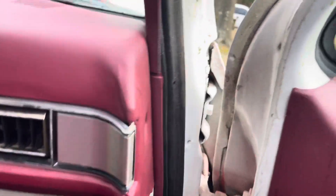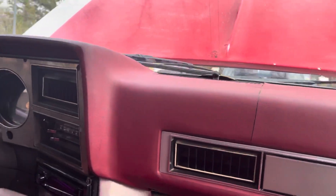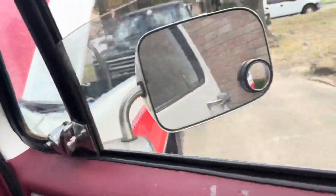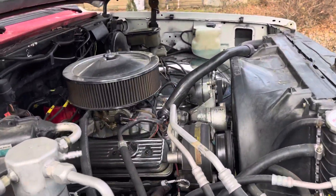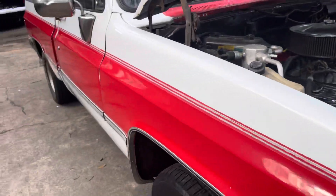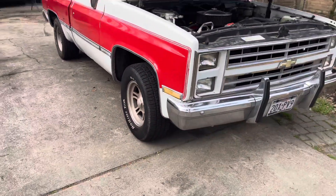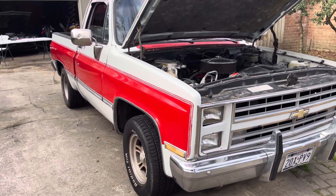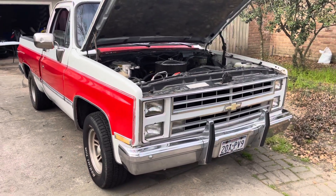Everything works too. I forgot to mention — it cranks right on as well. All right guys, on to the next. Let me know what you think.